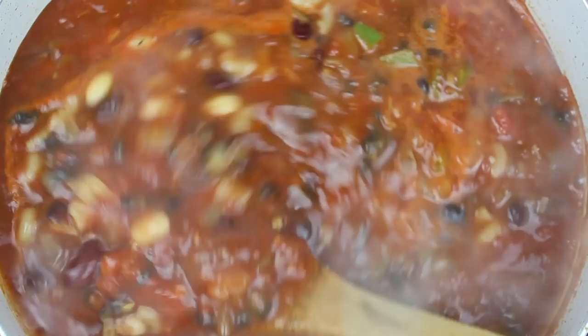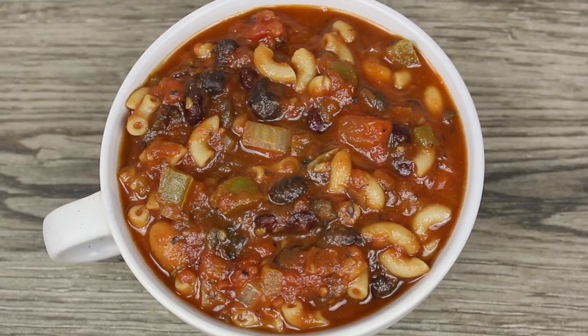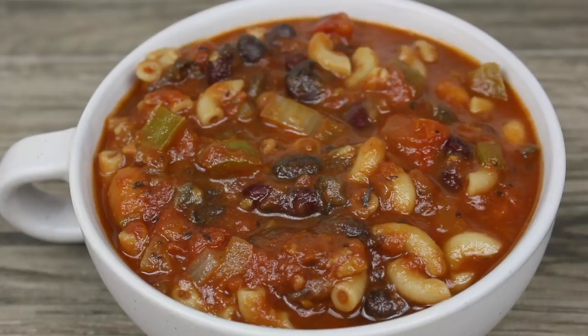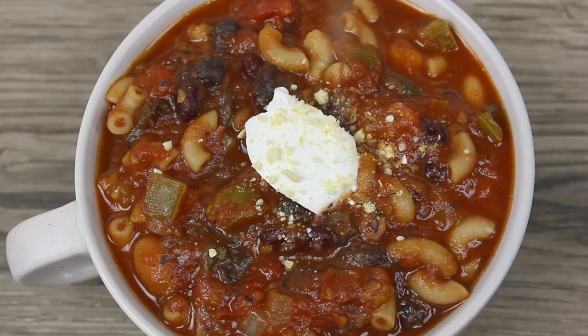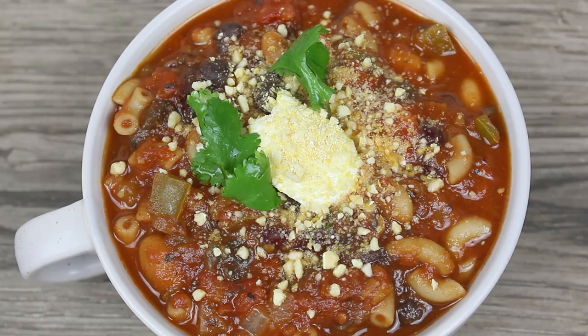Así de fácil preparamos este chili vegano. Sin los coditos, esta es una receta muy saludable porque contiene muchos vegetales y especias. La vas a disfrutar muchísimo especialmente en días fríos. A mí me gusta servir la mía con un poco de crema vegana, queso vegano y un poquito de cilantro — sabe riquísimo.